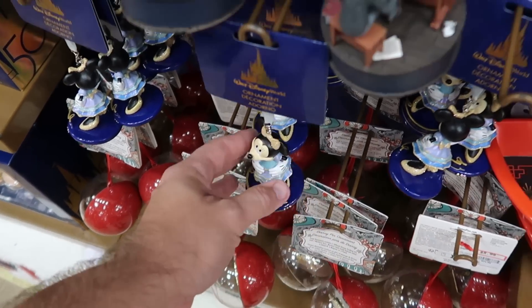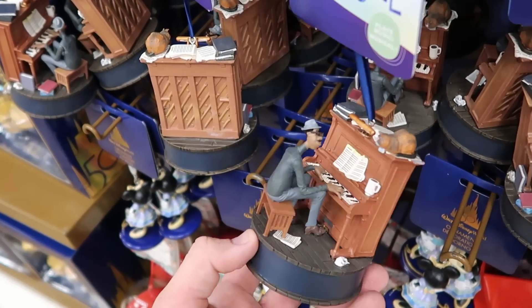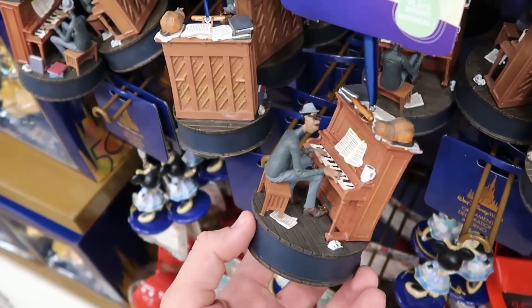Here's a great offering from Disney Pixar Soul — this one actually plays music. Very nice attention to detail on this. Only $8.